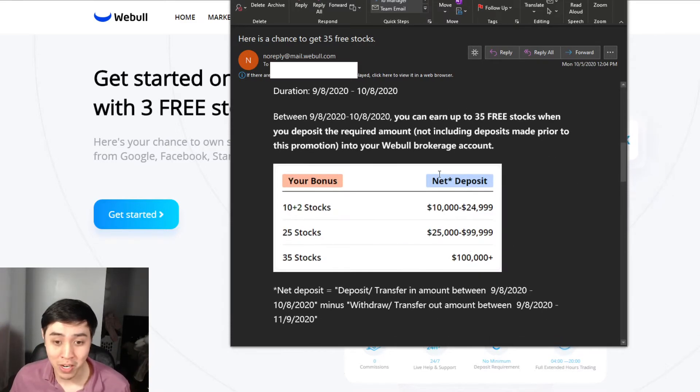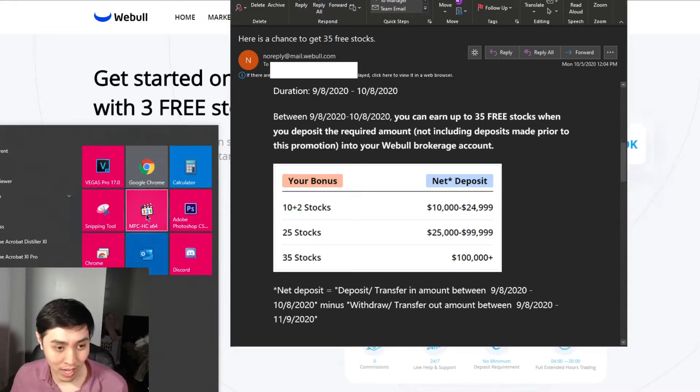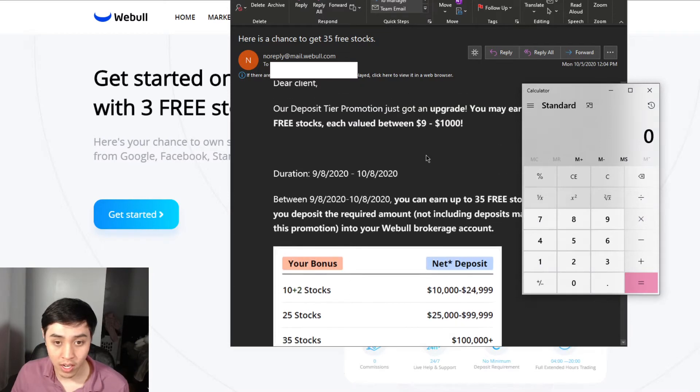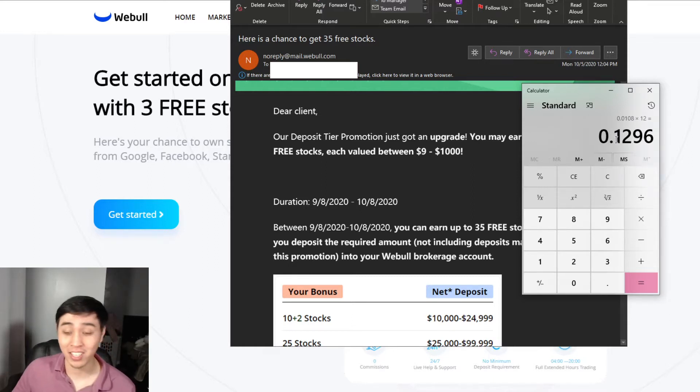It's a pretty insane amount of money you can make. Let me do the math on the APY scaled to 12 months. If you do $10,000 for 12 stocks and each stock is a minimum of $9, that's $9 times 12 divided by $10,000, which is 1.08%, times 12 months. So your APY is about 12.96%. That's pretty insane — like a tech stock growing over 30 days. At the minimum, it's a 12.96% return.